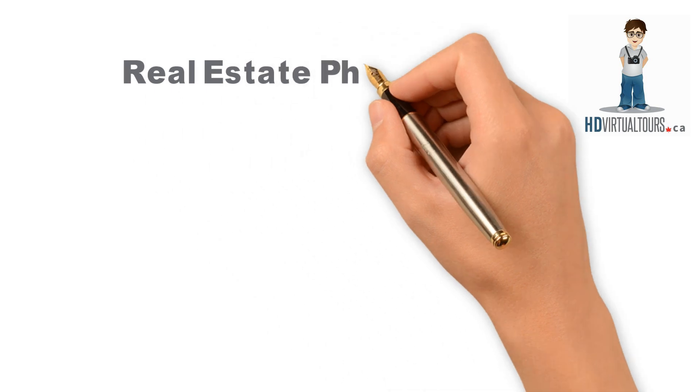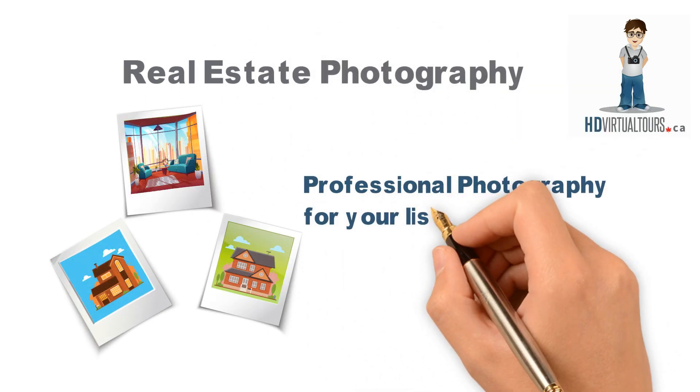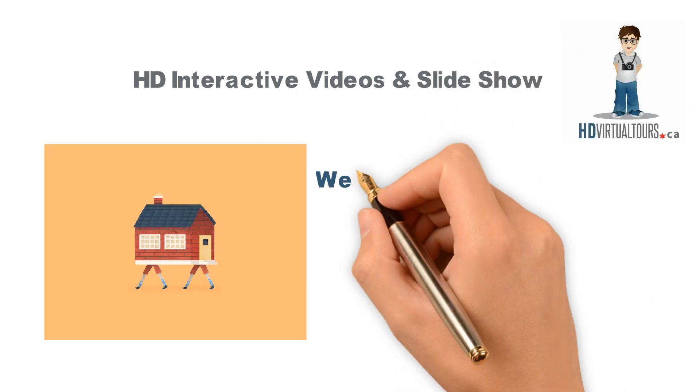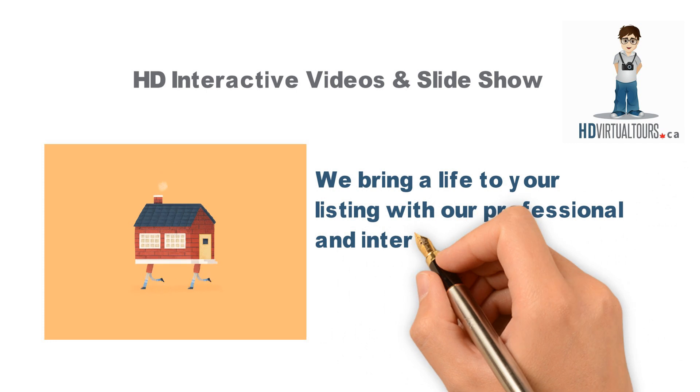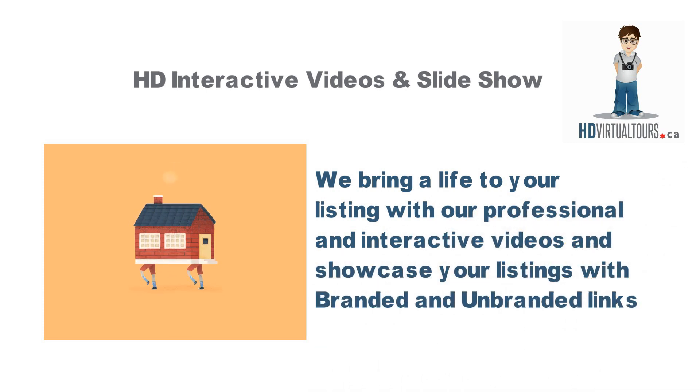HD Virtual Tours offers Real Estate Photography — professional photography for your listing to highlight the best features of the property and attract more buyers. HD Interactive Videos and Slideshow: we bring life to your listing with professional and interactive videos, and showcase your listings with branded and unbranded links.